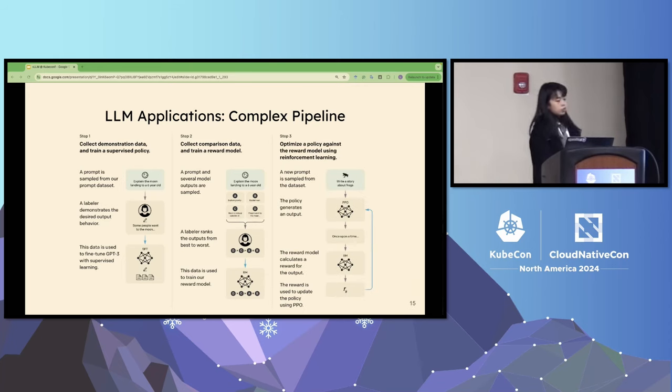The last step is to train a policy model. In the ideal case, you want the large language model to generate good answers automatically. You let the LLM generate some answers, and the reward model scores those answers — giving higher scores to good answers and lower scores to bad ones. You use this information to update the LLM model parameters so that the LLM learns to always generate good answers. These are the three steps of RLHF, and this is very important for LLM performance.